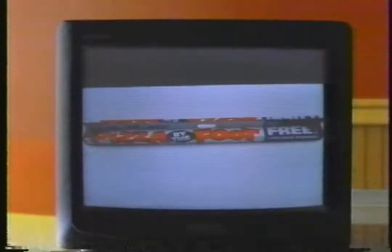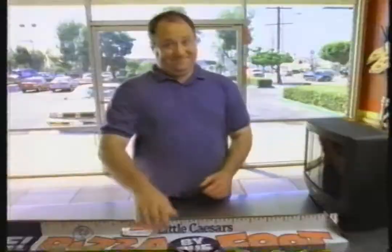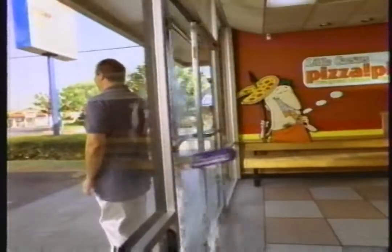Little Caesar's new Pizza by the Foot is radically different. So please observe a safe turning radius. No. Yes. Thank you and good luck. Little Caesar's new Pizza by the Foot is radically different. So please observe a safe turning radius. No. Hey, look out! Thank you and good luck.